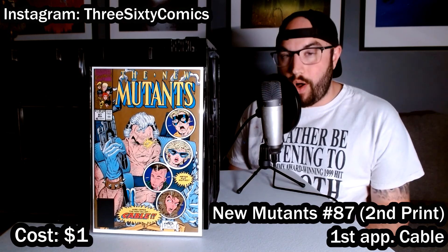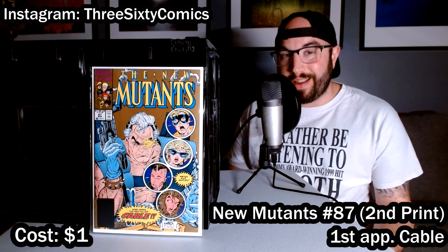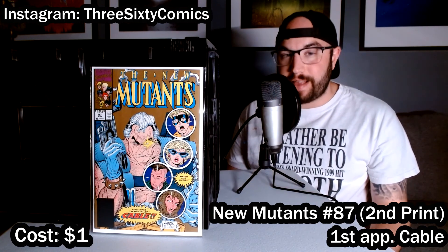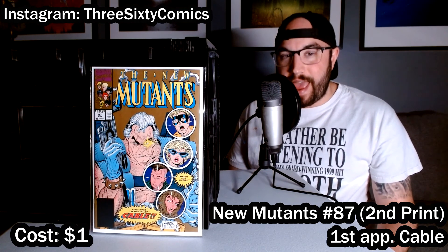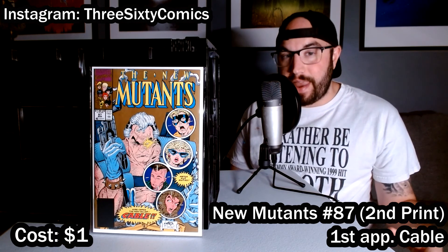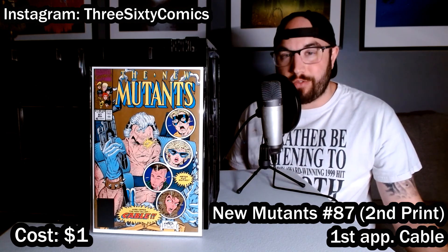The next 13 books were all acquired from the same dealer who had a slew of dollar bins out. There were some real gems in there, including New Mutants 87 — the first appearance of Cable — second print. You can tell this is the second print because it has a gold background; the first print has a red-orange background and is a lot more expensive. But this second print is still worth about $10 to $15 in a higher grade, and I picked it out of a dollar box. The dealer also had a deal where if you bought 10 books, you got three for free, so I got 13 books for the price of one.